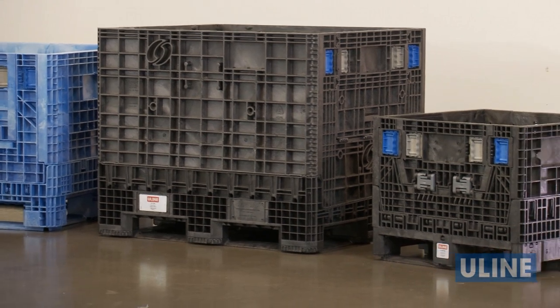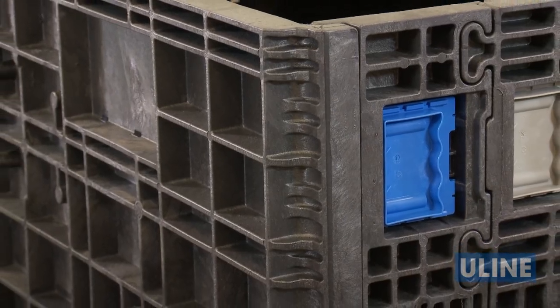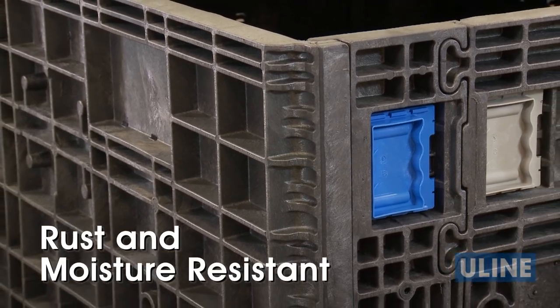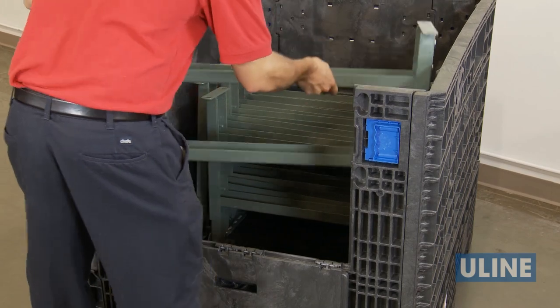These reinforced high-density polyethylene containers are constructed for long-term use. They are rust and moisture resistant, while handling the heaviest loads over and over again without bowing or cracking.